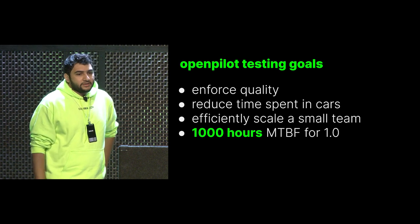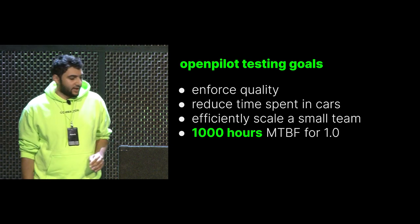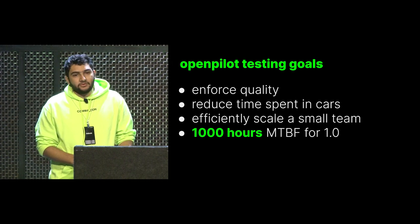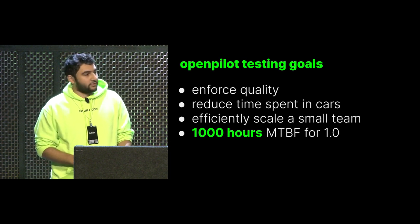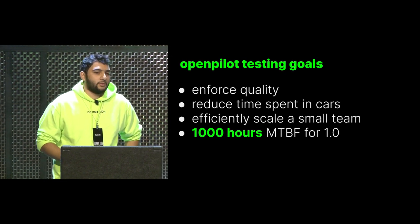The testing goals for OpenPilot are enforcing quality, reducing the time spent in cars, and efficiently scaling a small team — the OpenPilot team is about three full-time people with a research team that is now four full-time people. We have a very concrete goal of 1,000 hours mean time between failure for 1.0.